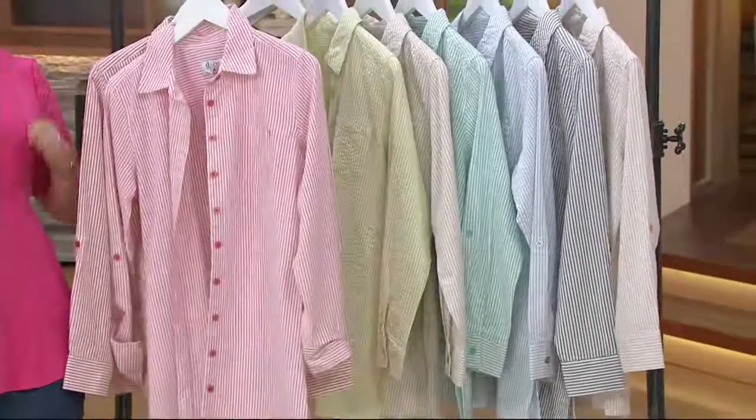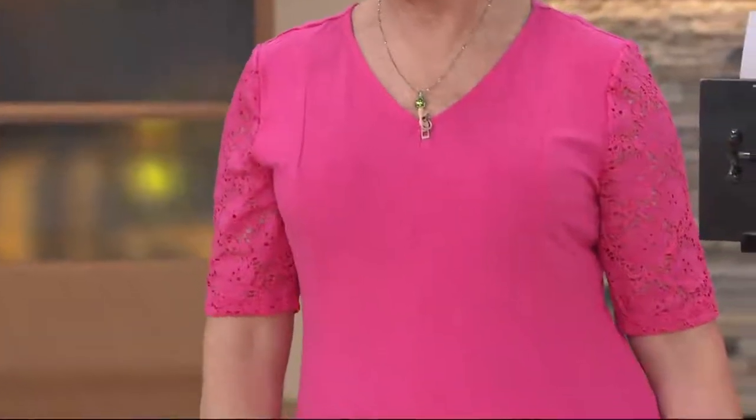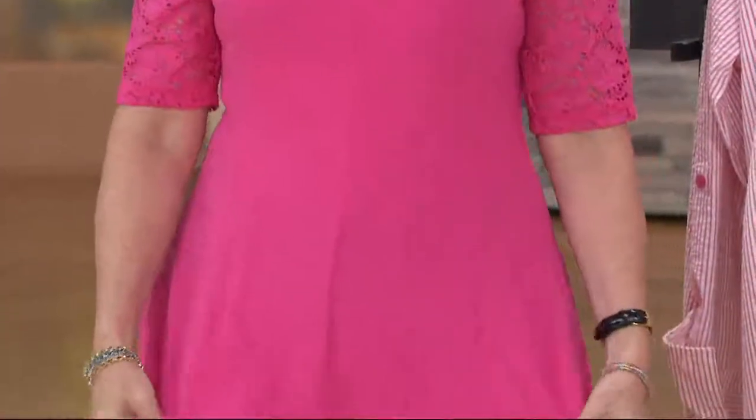I popped that seersucker top over our Today's Special Value — soft lace, stretchy sleeves, elbow length, V-neck, sweet little princess seaming down the front and the back. It's at a Buy More, Save More price. 13,000 have been ordered. We're going to take another look in just a couple of minutes and we're going to have some guest stars come in and join us as well.